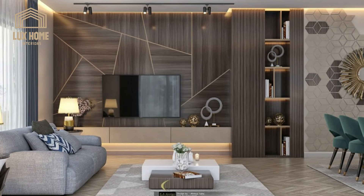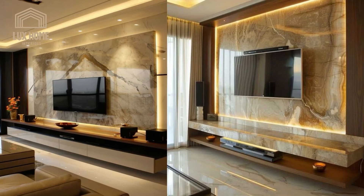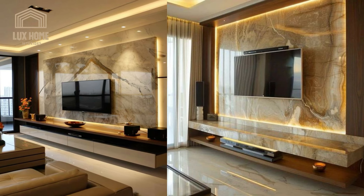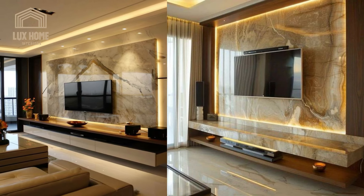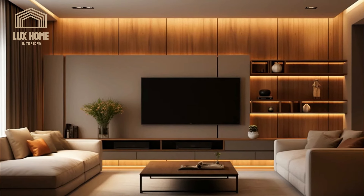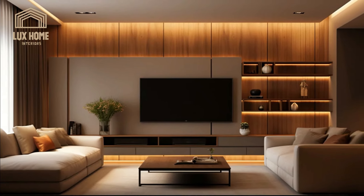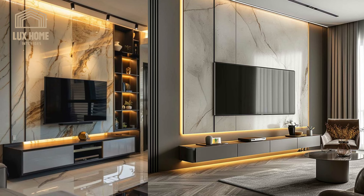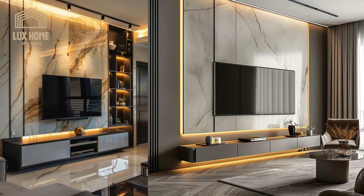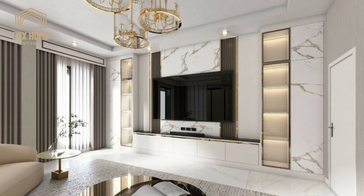Whether your preference leans towards the timeless elegance of classic interiors or the sleek simplicity of modern design, these wall units can be chosen to complement your living space beautifully. Customization is at the heart of these units, allowing one to select specific dimensions, hues, and arrangements to resonate with their unique taste. This flexibility ensures that the unit is not just a piece of furniture but a personal statement in your home.